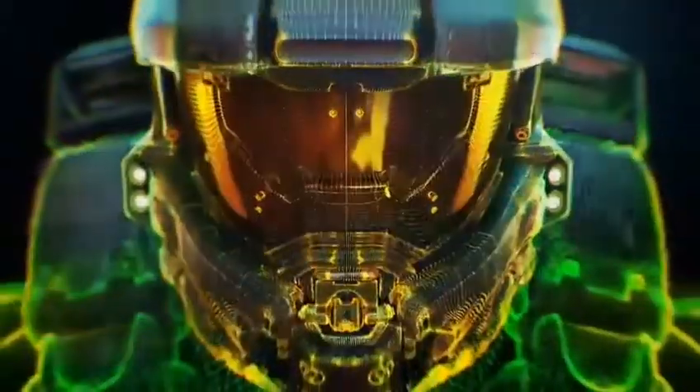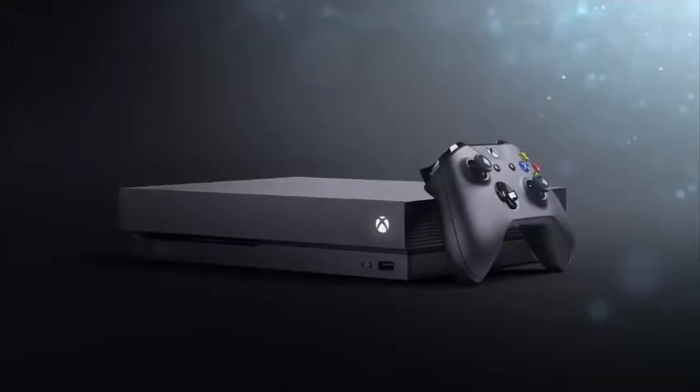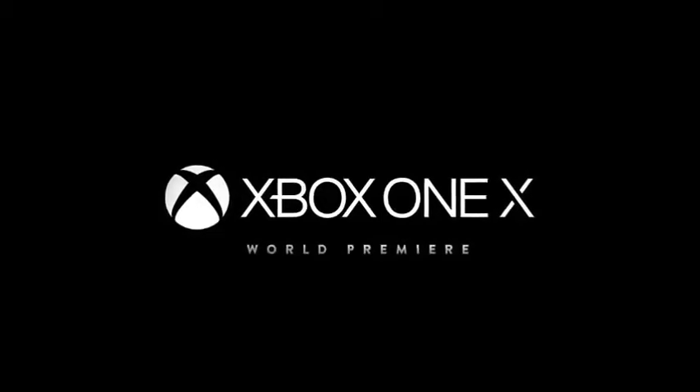Today we are talking about the new Microsoft Xbox One X. If you missed the unboxing of the Xbox One X, I will leave a link to that down in the description as well, along with the card up here, so you can check that out to take a look at what's inside the box.